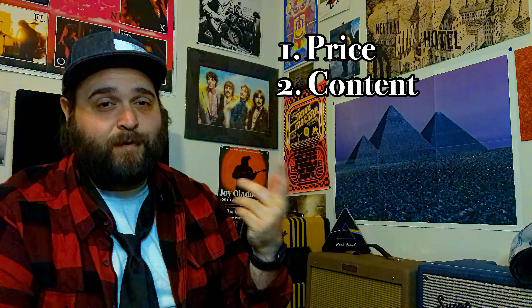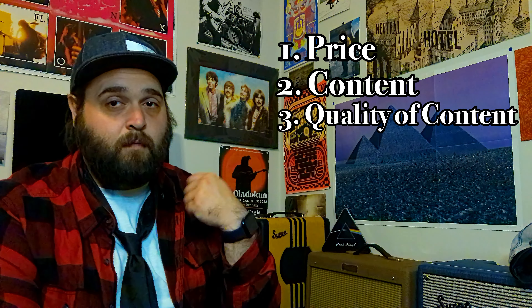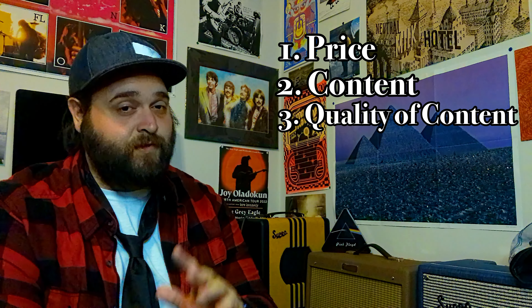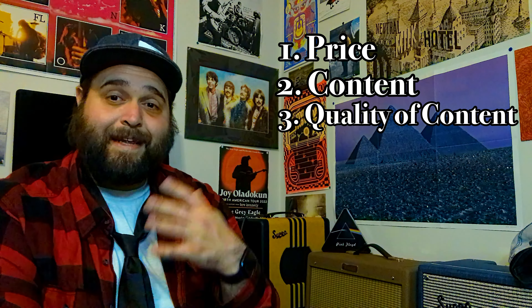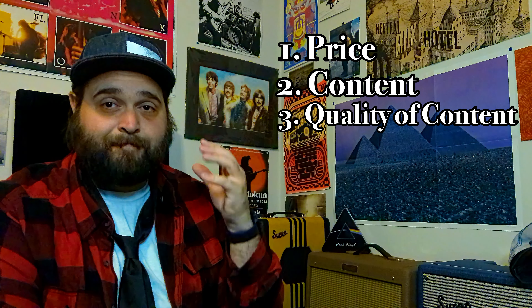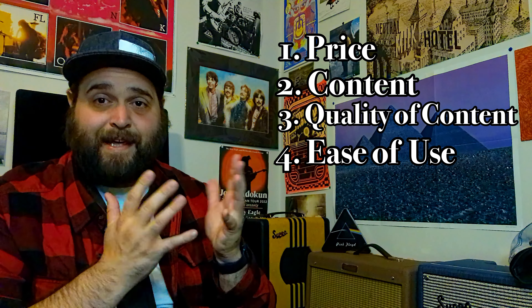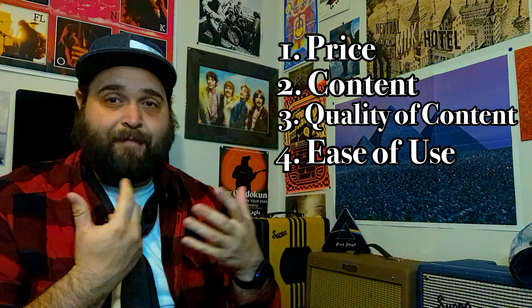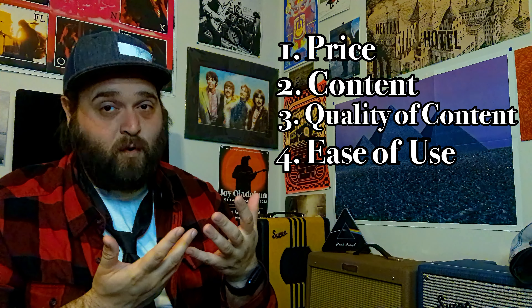I decided to critique each experience using five metrics. One: price — how much is this going to cost me? Number two: content — is there enough useful content for beginner, intermediate, and advanced players? Number three: quality of content — just because the content is there doesn't mean it's any good. Do I actually learn what I need from it, or is it just a confusing mess? Number four: ease of use — more about the technical aspects of the app. Was I able to navigate it and find the things I needed? Remember that these are online courses, so navigating through the lessons is completely reliant on my ability to understand the user interface.